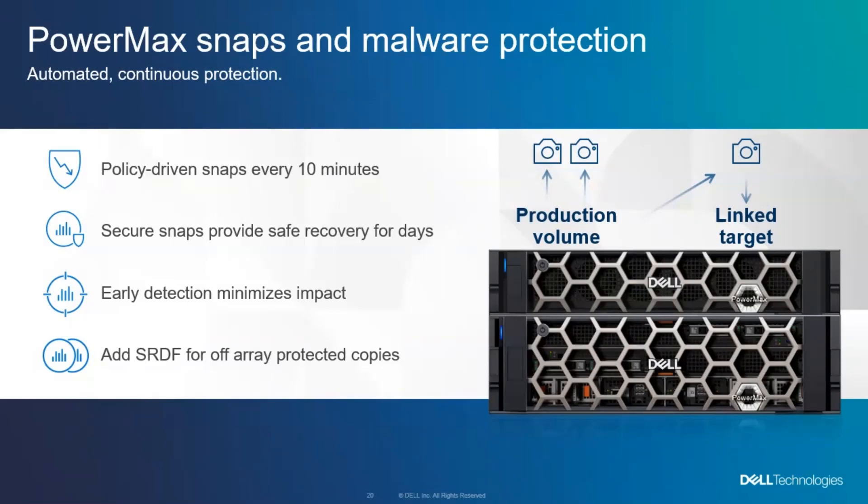We also have the ability to use SRDF to replicate beyond the array, and vault protection on a remote array that nobody can do management on. The solutions have multiple layers if you want to go there. But by default, with every array, you've got snapshots and policy-driven tools, and you can turn this on for any application running on any PowerMax. We're trying to help customers get some base recovery into every system they're running, then upgrade to more advanced versions to meet whatever their business requirements are.